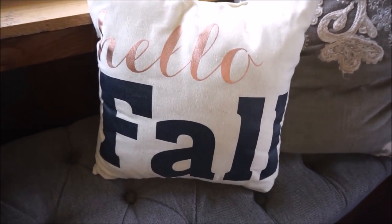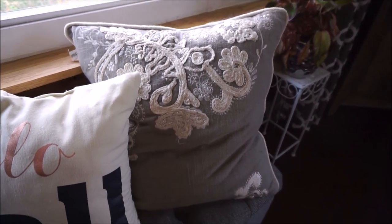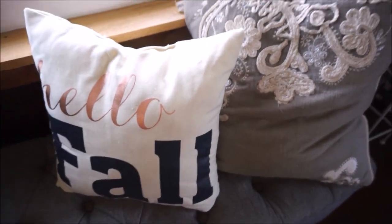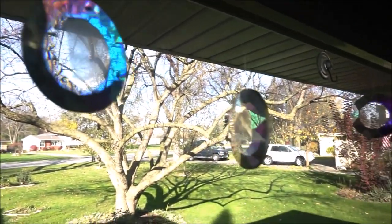Two pillows sit on top of the ottoman. I have this seasonal 'Hello Fall' pillow from the Target dollar section, and then I also have this gray one that I purchased from Home Goods a while ago - this one is always out regardless of the season. I usually try to get a seasonal pillow as well for this little area right here.